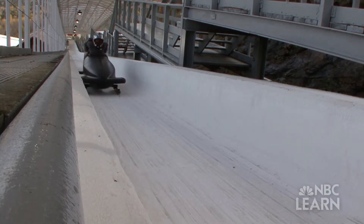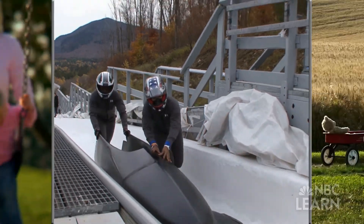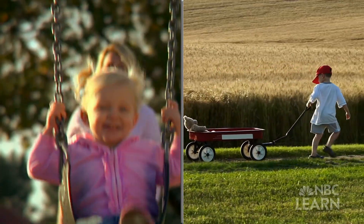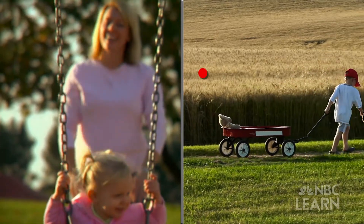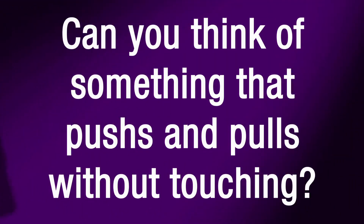Olympic bobsledders push their sled forward at the beginning of the race, then the pull of gravity helps the sled reach very high speeds. Most of the time when you push or pull something, you need to touch it. Can you think of something that pushes and pulls without touching?